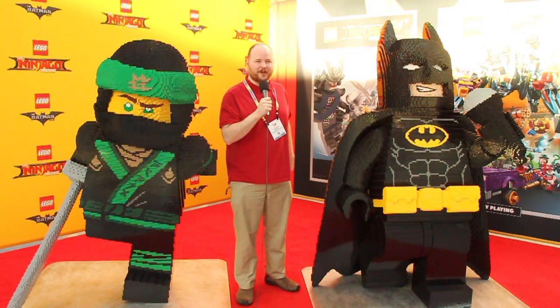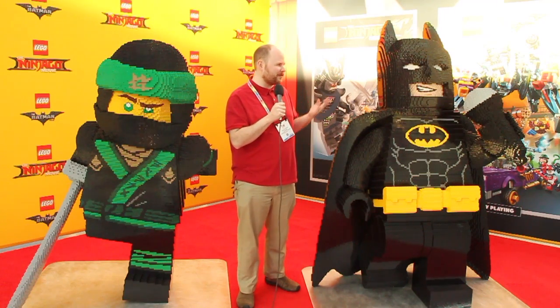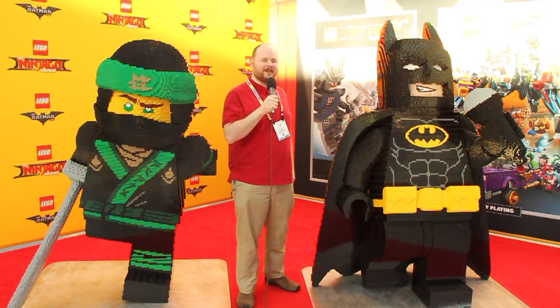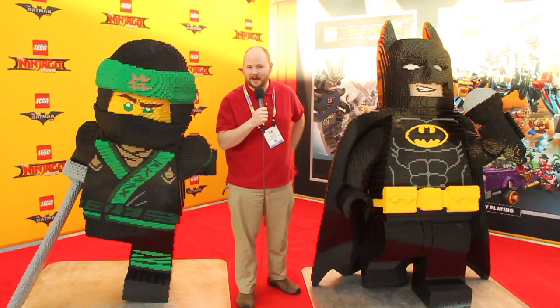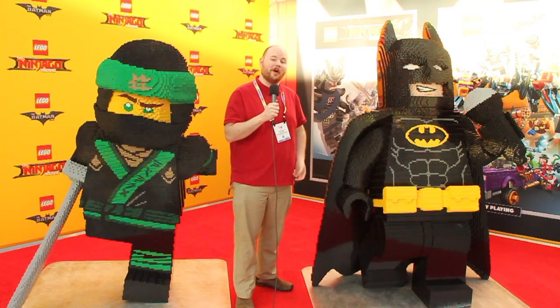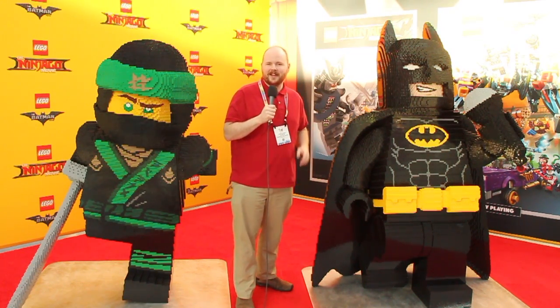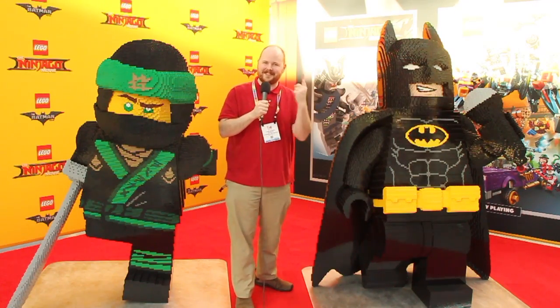Hey everybody, this is Kodak here reporting again from New York Toy Fair 2017, the largest international toy fair on the planet. I'm here with my friends Batman and Lloyd. I don't know if they're going to talk too much about the movies they're starring in — the Batman movie and Ninjago movie respectively — but today we're going to be taking a look at a lot of good stuff. I'm going to be in the Mattel booth, going to Spin Master, also going to Playmobil. We're going to be doing all sorts of great things today, so let's take a look.